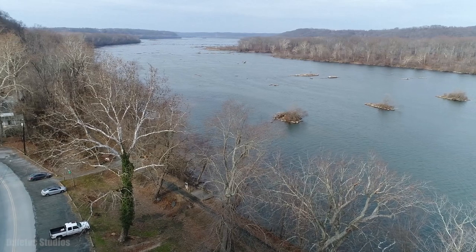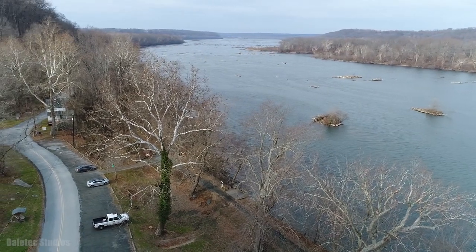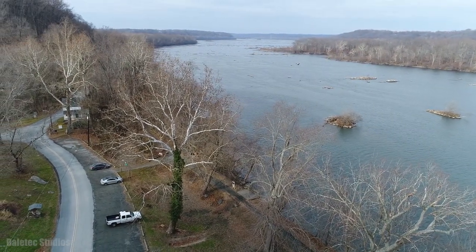Therefore, the river heavily influences the health of ecosystems in both the River Valley and in the Chesapeake Bay.